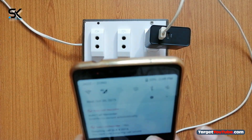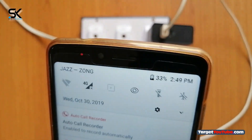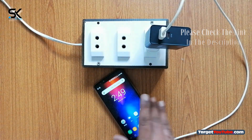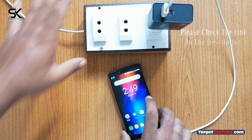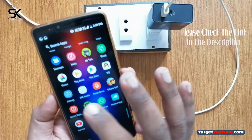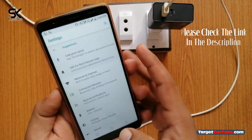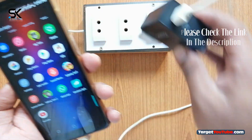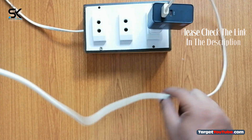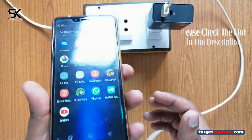Compatible devices for charging: Samsung Galaxy S8, S8 Plus, Note 8; Google Pixel 2, Pixel 2 XL; Google Pixel, Pixel XL; Nexus 5X, 6P; LG G6; Huawei Mate 10; iPhone 8, 8 Plus, and iPhone X.